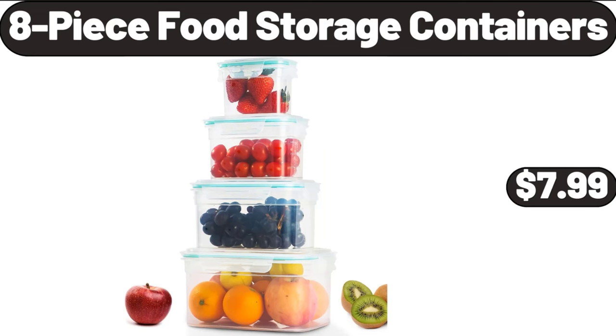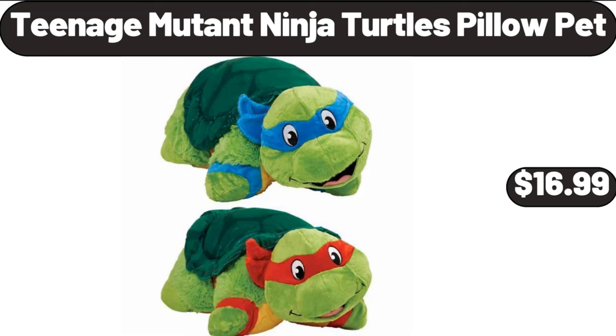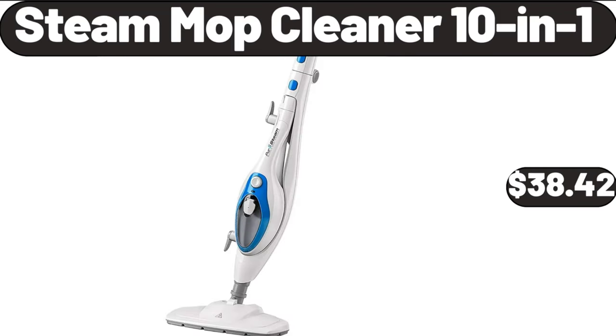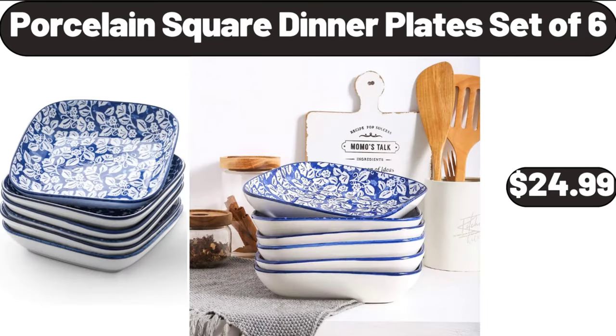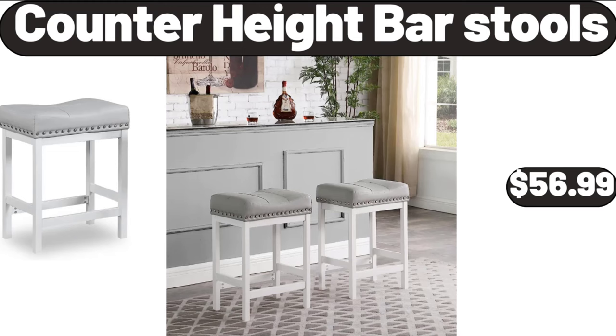8-Piece Food Storage Containers, $7.99. Teenage Mutant Ninja Turtles Pillow Pet, $16.99. Steam Mop Cleaner 10-in-1, $38.42. Juicer Machine with Wide 3-Feed Shoot, $39.95. Porcelain Square Dinner Plates Set of 6, $24.99. Counter Height Bar Stools, $56.99.